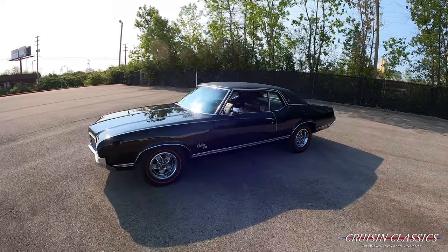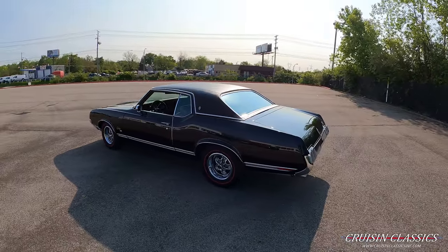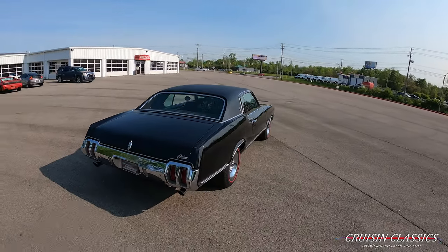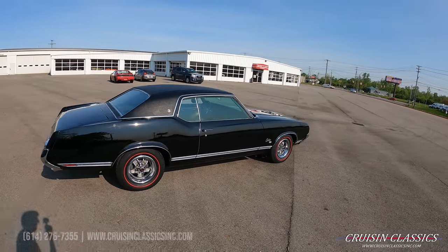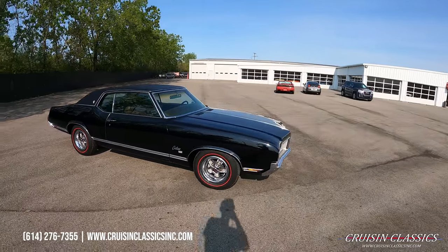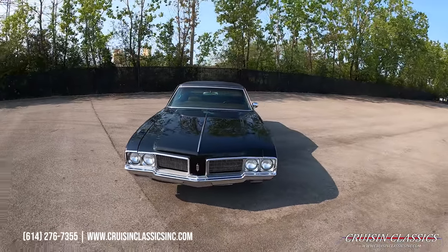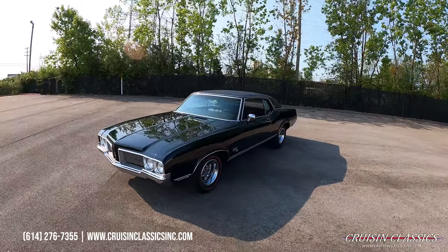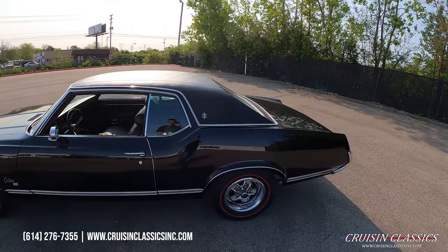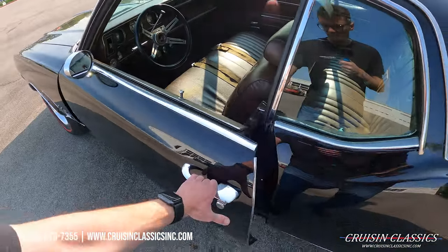Hey, what's going on guys, it is Seth here with the Cruising Classics YouTube channel, showcasing this 1970 Oldsmobile Cutlass SX we have for sale. Absolutely beautiful car dressed in gloss black with a black vinyl top. This car does have a numbers matching 455 V8 under the hood mated to an automatic transmission.